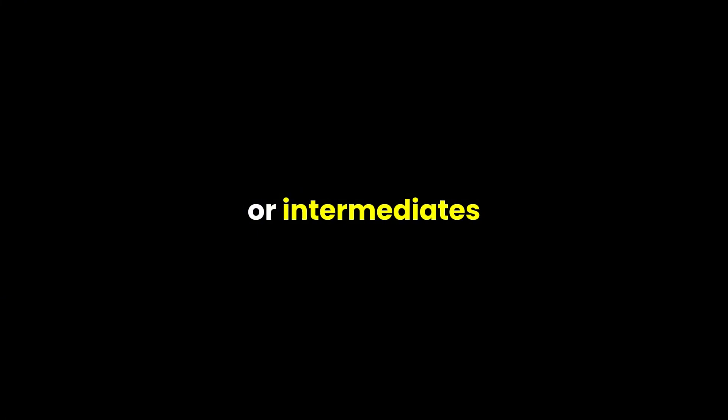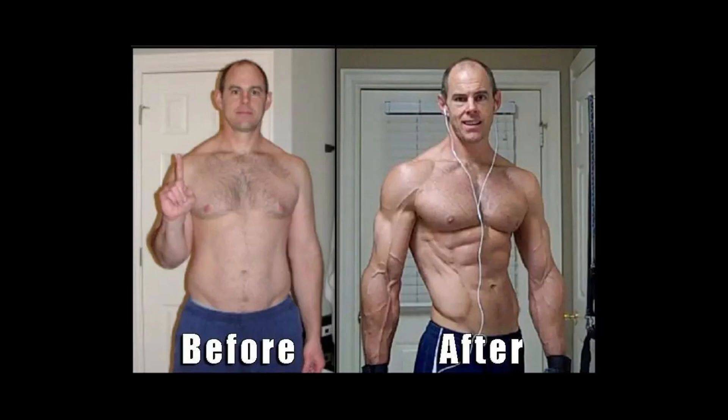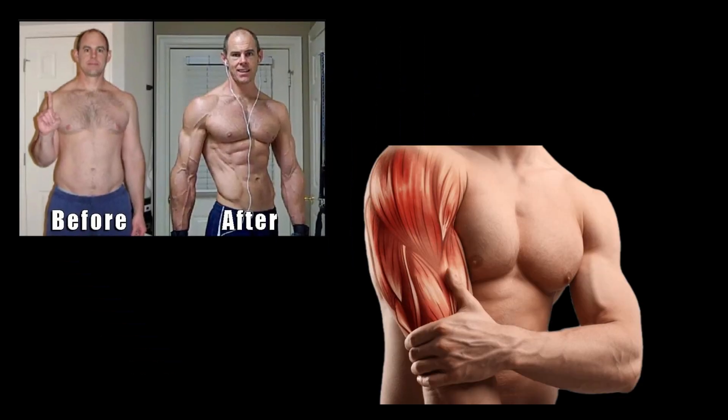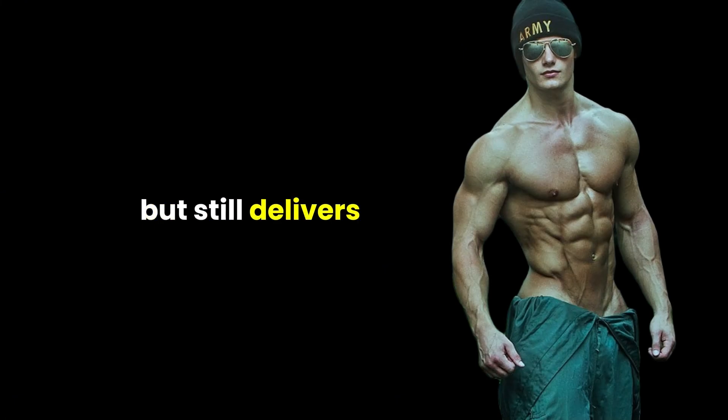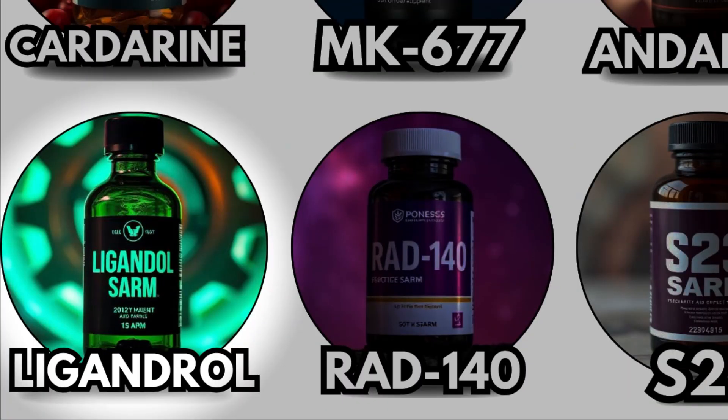Ostarine's versatility makes it a go-to for beginners or intermediates, acting as a protective muscle guardian during dieting, low-calorie phases, or recovery from injury. It's the kind of SARM that feels safe but still delivers tangible results — a reliable foundation for any stack.